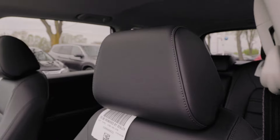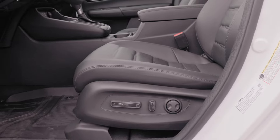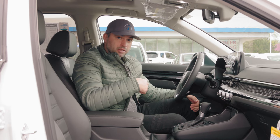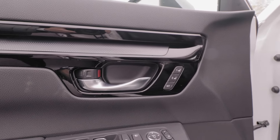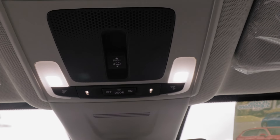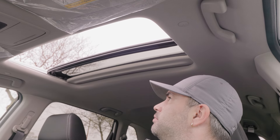Moving on to our seats, we have these very nice soft leather perforated seats, which are also heated. We have four-way power adjustment in the passenger seat and 10-way power adjustment in the driver's seat. You also get two-way power lumbar in the driver's seat, as well as memory for up to two people for the driver — no memory for the passenger. LED lights on the interior of the CR-V. Last but not least, you also get this manual sunshade with a tilting and sliding moonroof.